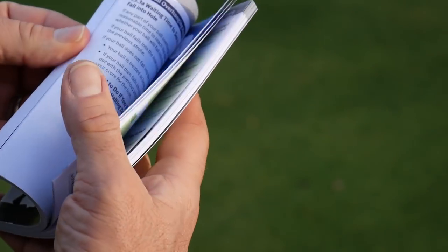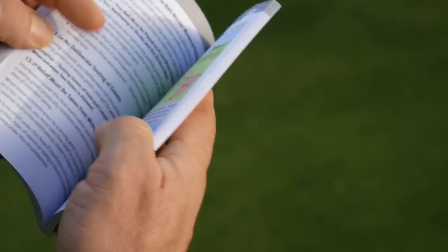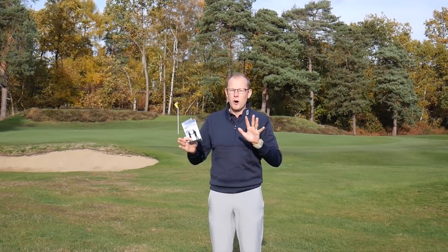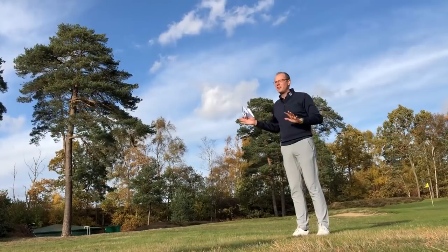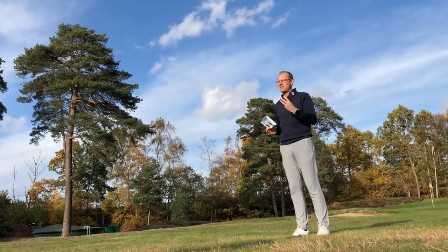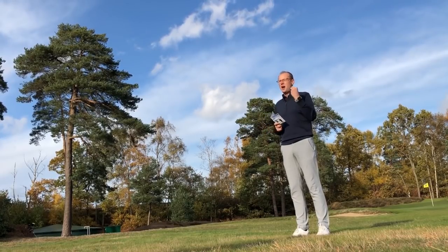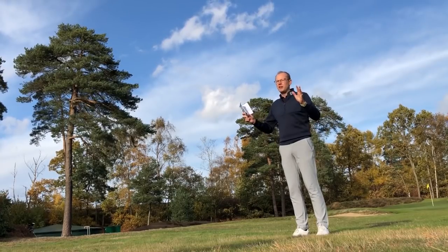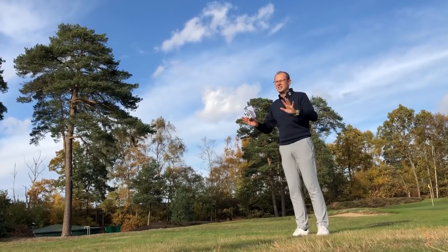Rule number 13, if you're interested, is on page 72 in the little players edition — it revolves around leaving the flagstick in when you're on the green. It does get quite complicated in terms of removing the flag while the ball is in motion. But as I said, you've got all three options open to you. Our advice would be to make it clear what you're going to do from the word go, and then stick to it.